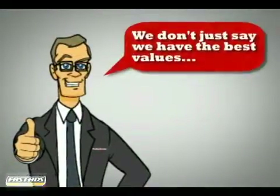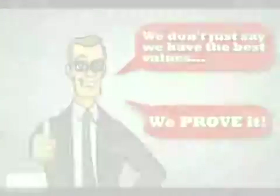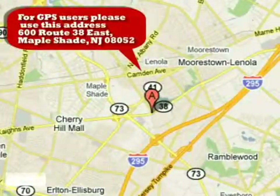At Classic Chevrolet, we don't just say we have the best values and offer the most competitive prices — we prove it. Just minutes from Philadelphia at 600 Route 38 East in Maple Shade, New Jersey.